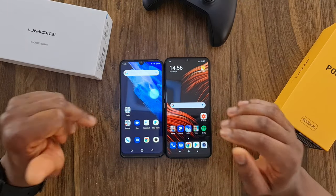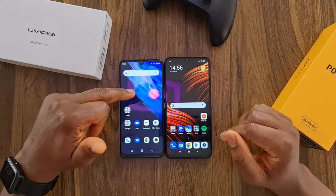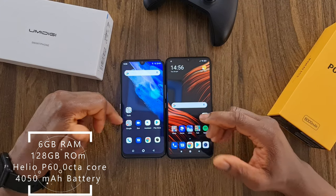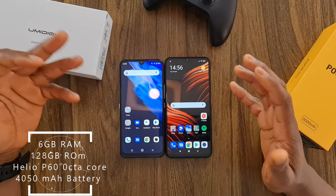Let's look at the specifications of these phones. The A9 Pro has 6GB RAM and 128GB storage, running the Helio P60 processor, which is a MediaTek processor. The battery on the Umidigi A9 Pro is 4,050mAh, and the price at present is about £150.